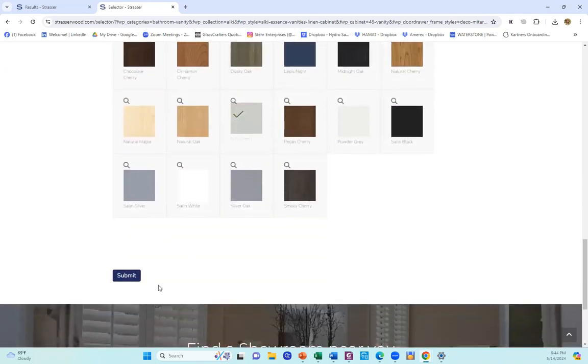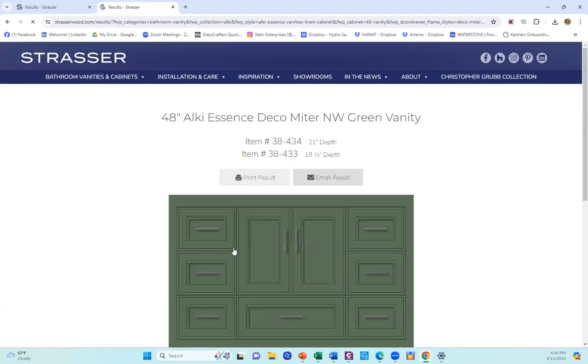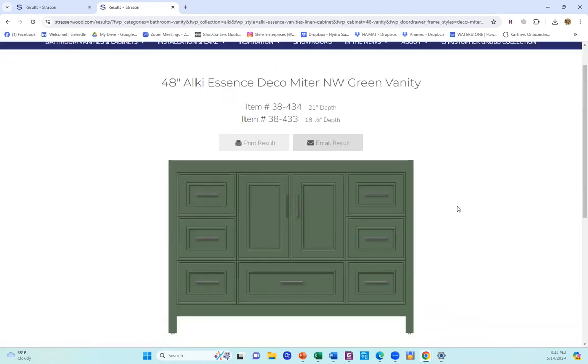If you get this blue button at the bottom that says Submit, that means you've done it right. From there, you're going to create your own vanity and design exactly what you want for all the options in your vanity. We've added our new model numbers for 21-inch depth and 18-and-a-half-inch depth. We're very excited to have this new feature added to the Design Your Own vanity.